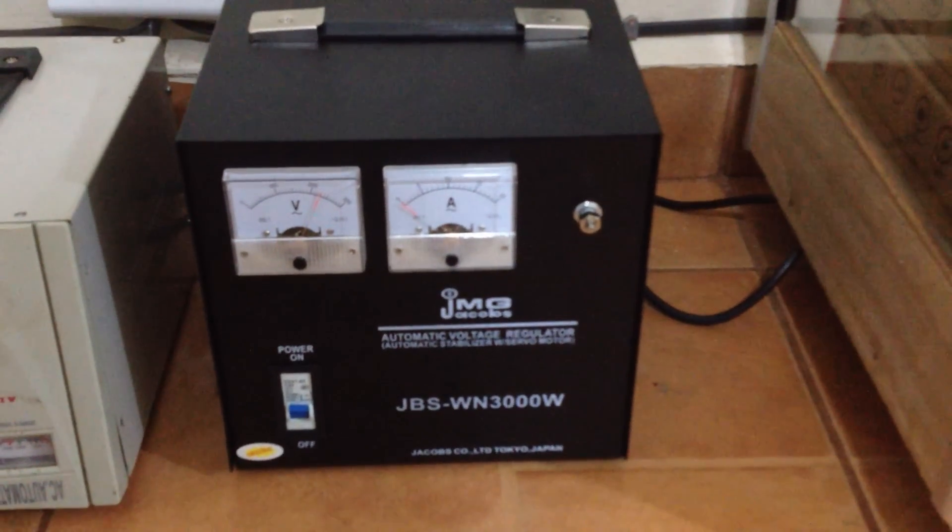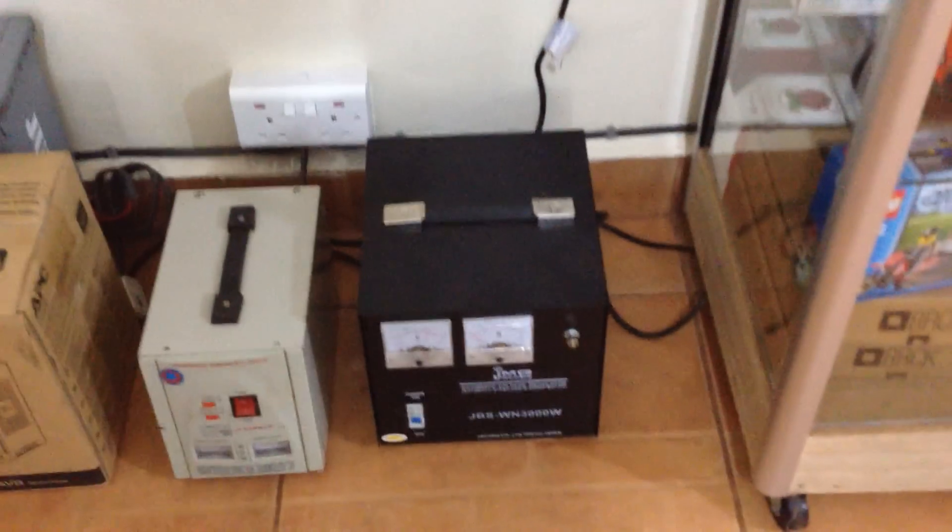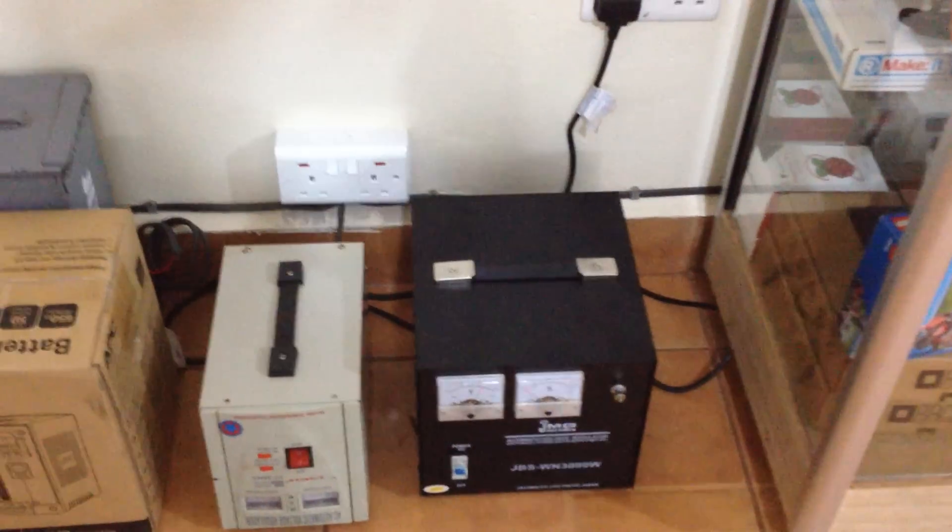So we fried one of these, and fortunately we didn't fry much else. The regulator took the hit for us. So this is actually a replacement regulator — our old one is getting repaired.